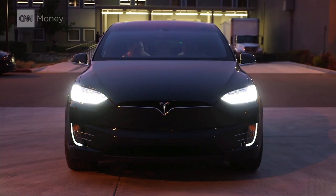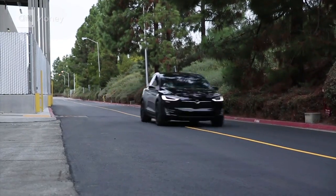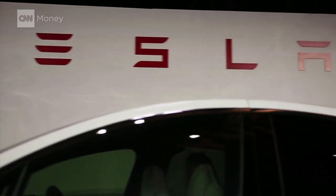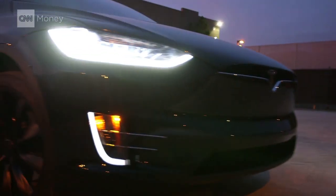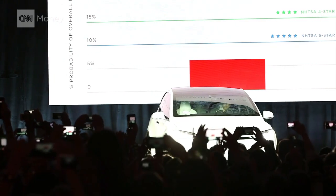This is the Model X. It's the latest crossover SUV to hit a market that's already packed with them. But this is Tesla's all-electric crossover, and Tesla is the only car company that can inspire rock concert-like madness over an air filter.